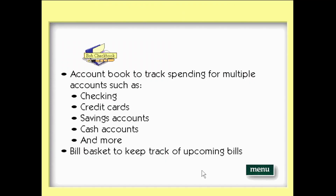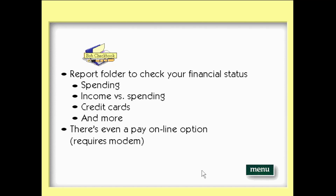The Microsoft Bob checkbook makes it easy to track your spending, keep track of upcoming bills, and check your financial status. You can track multiple accounts such as checking, credit cards, savings accounts, cash accounts, and more. The bill basket makes it easy to keep track of future transactions. The report folder gives you nine different reports on your money, such as spending, income versus spending, credit cards, and more. There's even a pay online option so you can pay bills directly from your computer.